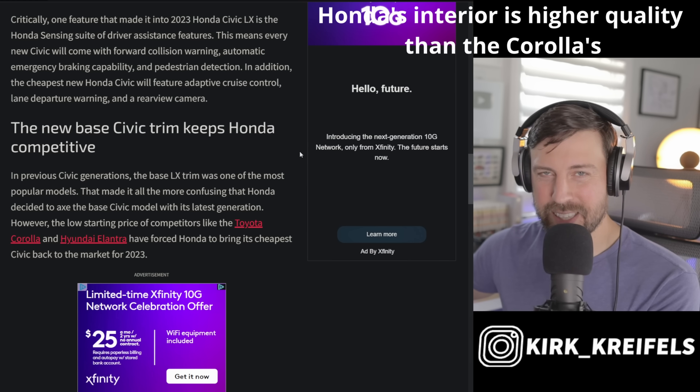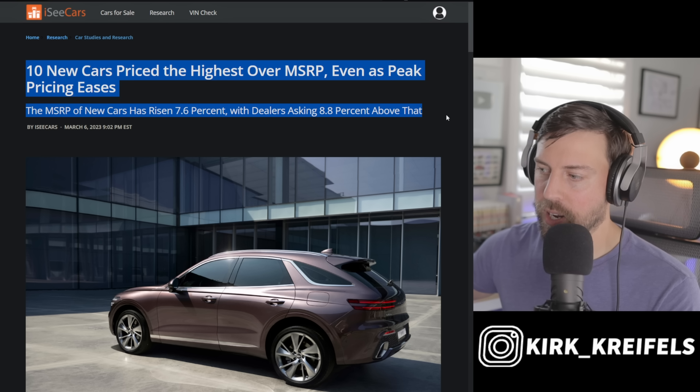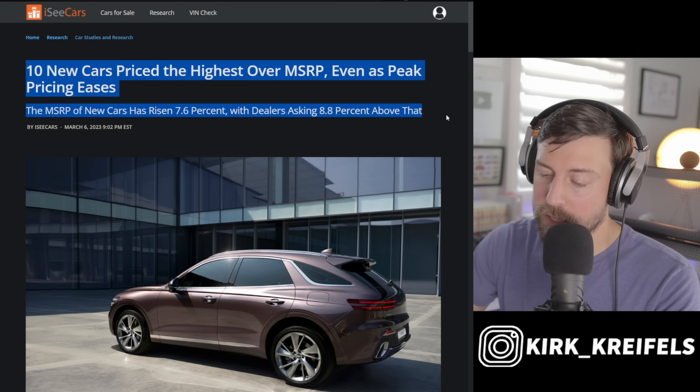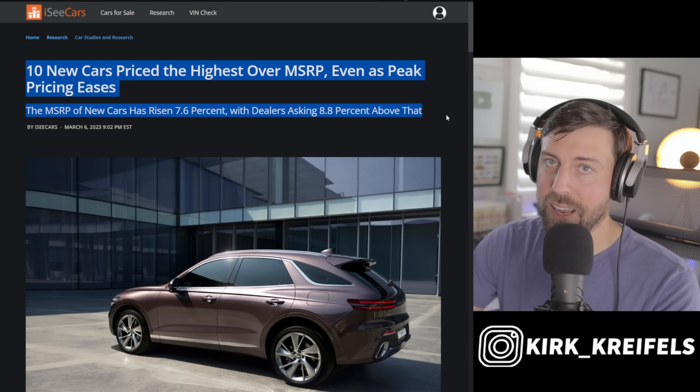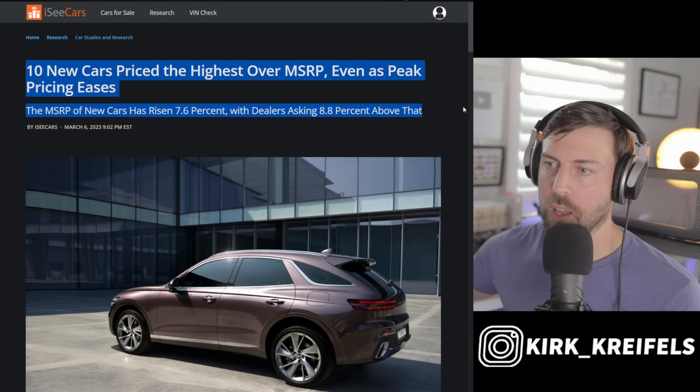The Corolla hybrid starts at around $22,800 — about two grand less than the LX Civic. Handling is way better on the Civic, but you won't get 50 miles per gallon like the Corolla hybrid offers. I still recommend the LE or SE Corolla hybrid over the Civic LX, but it's great to have competition returning at the entry level. The Pilot and CR-V will see the biggest benefit from these base trim additions.